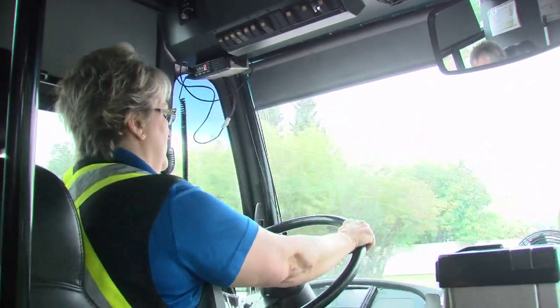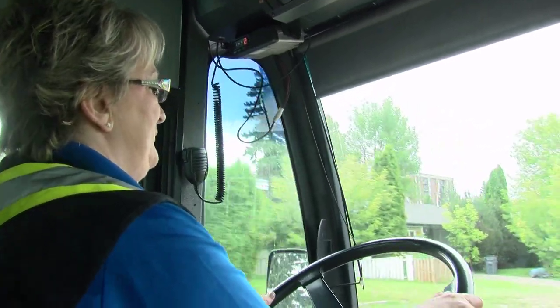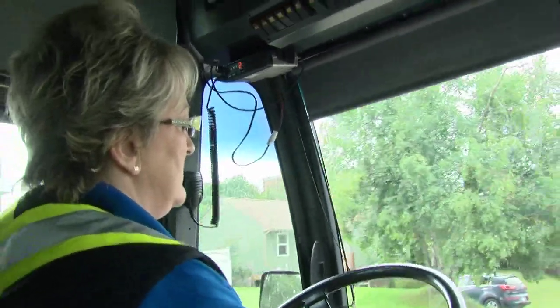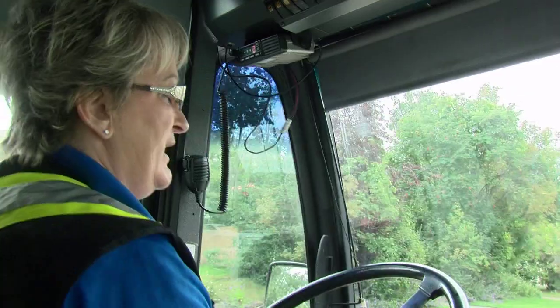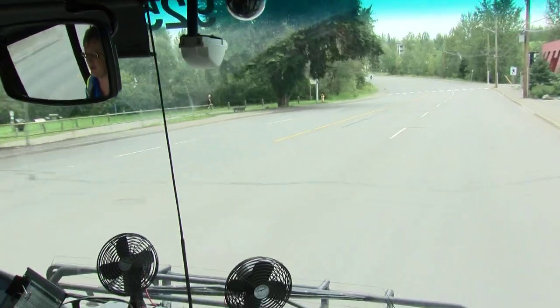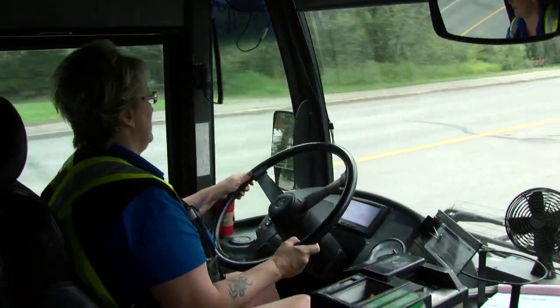Laura says she continues to learn every day even after 16 years. A lot can change in that time, and the biggest in her eyes is ridership. We've really gotten so busy that the buses are full all day long — a major increase in ridership. At the end of the day though, it's a rewarding if sometimes forgotten job. Very rewarding. I love it.